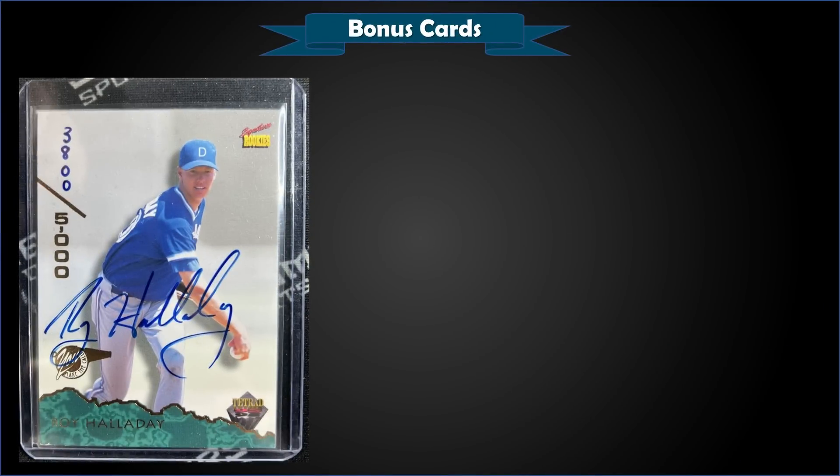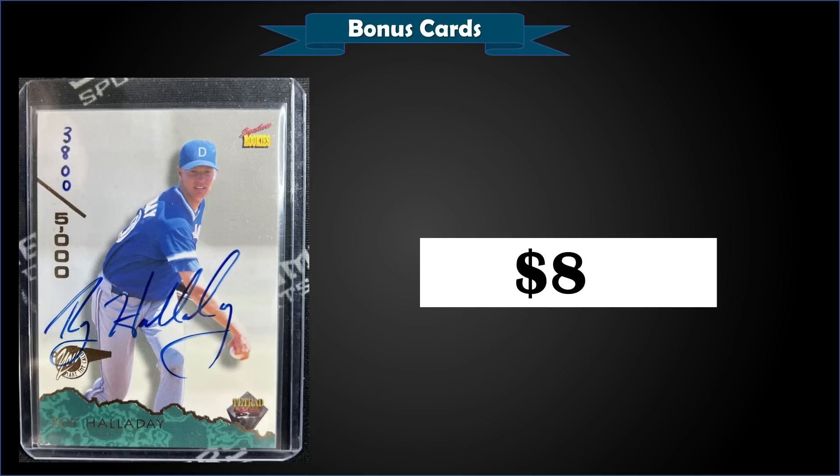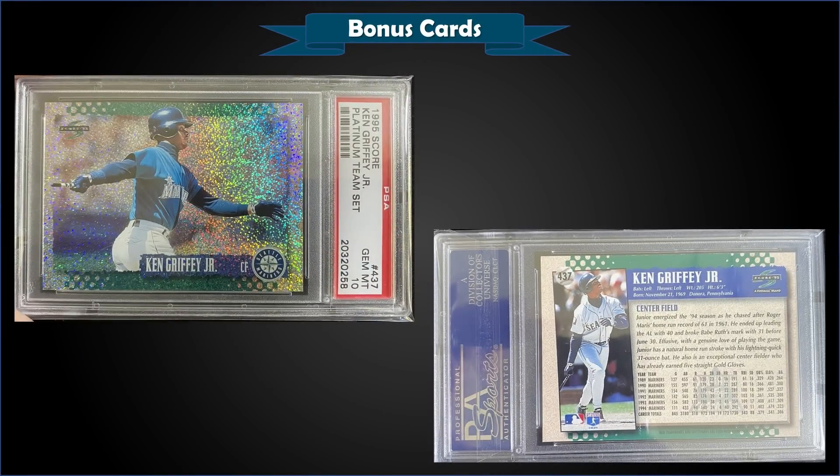From 1995 Signature Rookies Tetrad — a multi-sport set — we have a Roy Halladay autograph card numbered to 5,000, in raw condition. It sold at auction for $80. This would be one of his earliest cards before his 1997 Bowman rookie. Only 25 of these are graded with PSA — the highest being eight mint nines and four gem mint 10s. A PSA authentic sold for $250 in October 2020, so this was a pretty good pickup at $80.